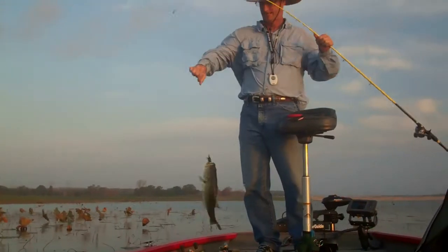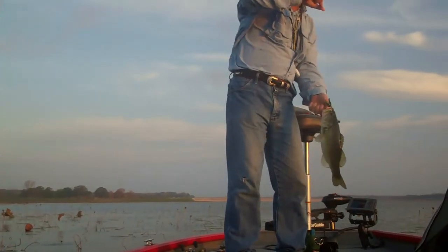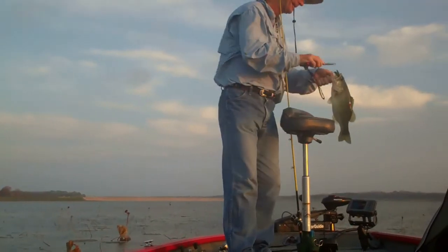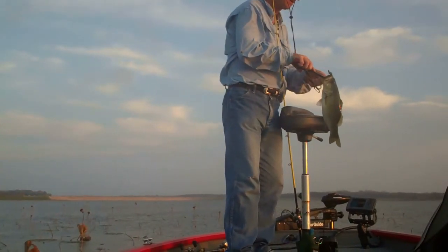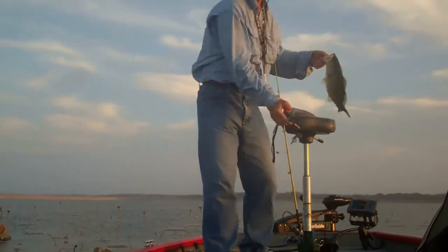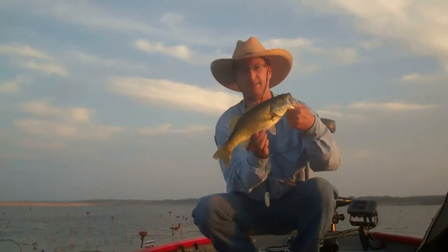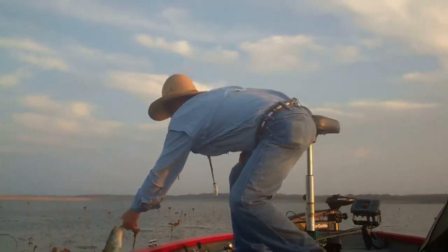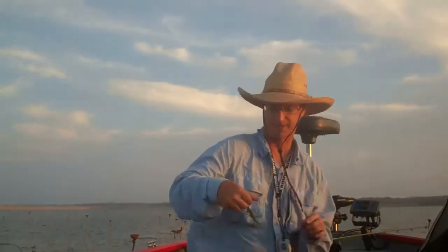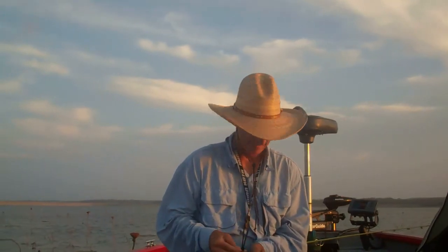There we go, that's what I'm talking about — good lily pad bass there. Sitting in about two foot of water. Look at that baby, that's a nice fish there. Tell you, those things are strong when they get in the pads. That's where it's headed.